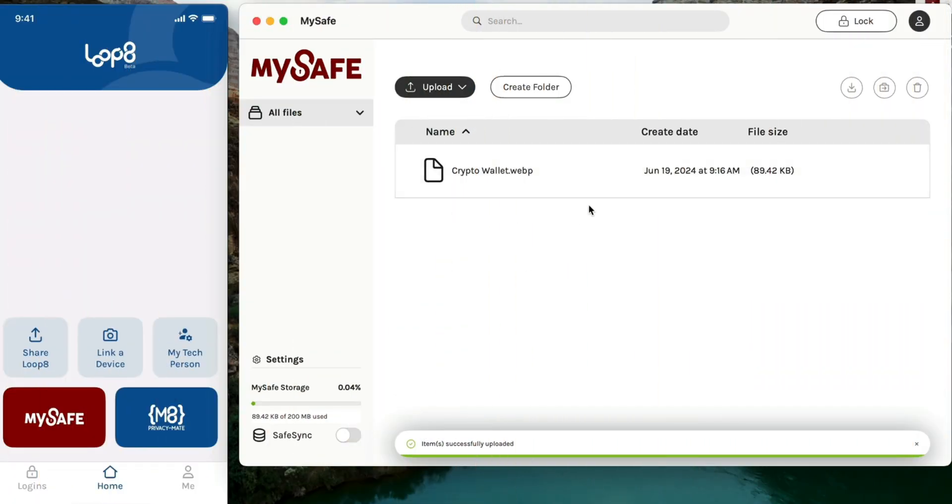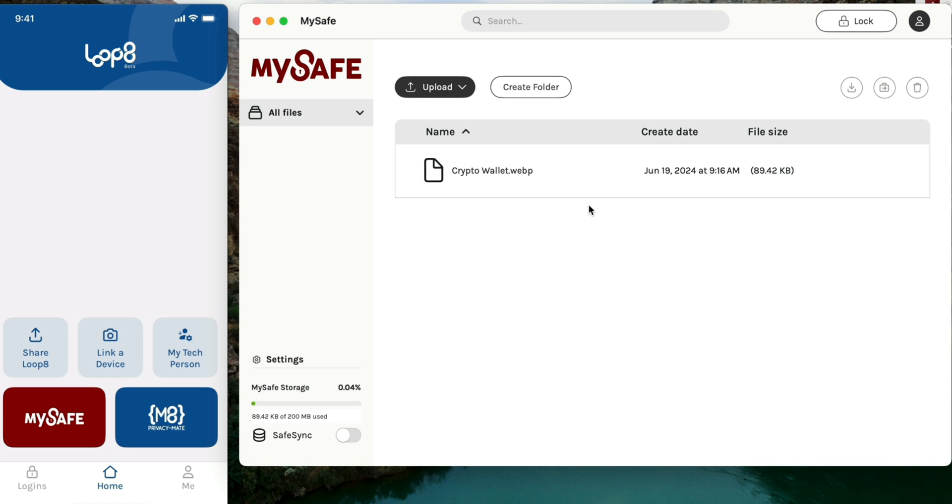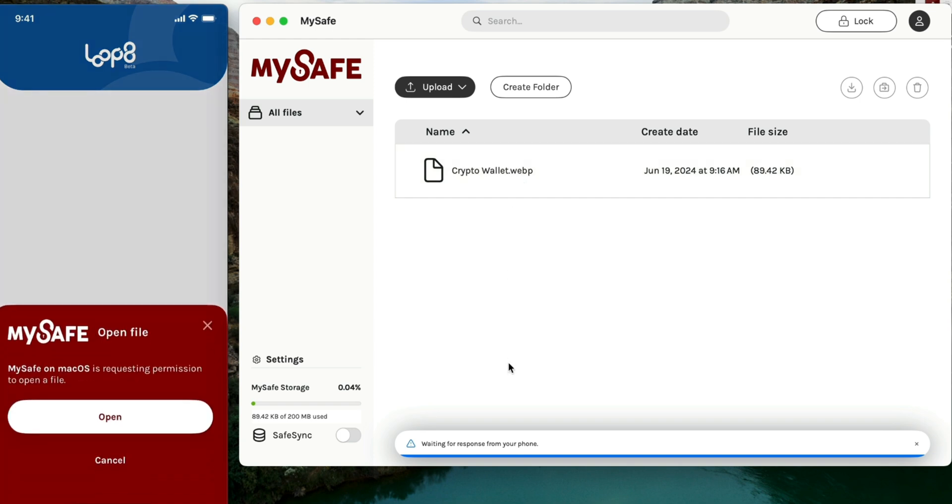I don't know about you, but I've lost my password to my actual password storage so many times. I have to rack my brain to figure out the right password, because if I don't, I don't have access to anything. And here you've got a tool that gives you access to a password manager without a password.